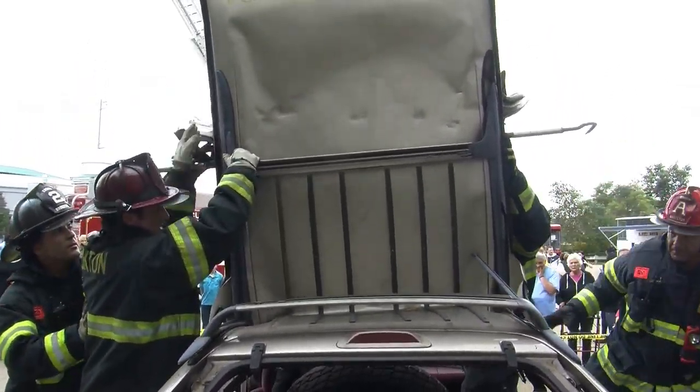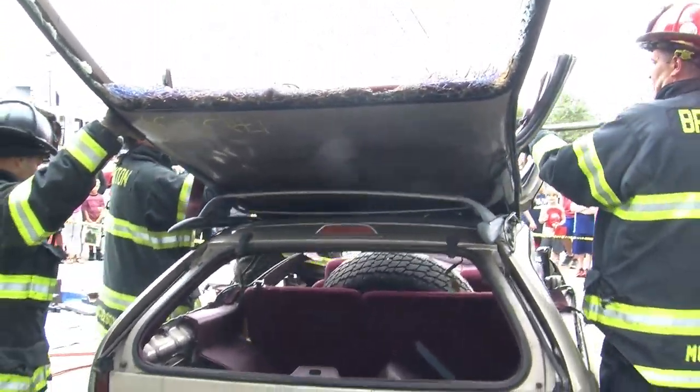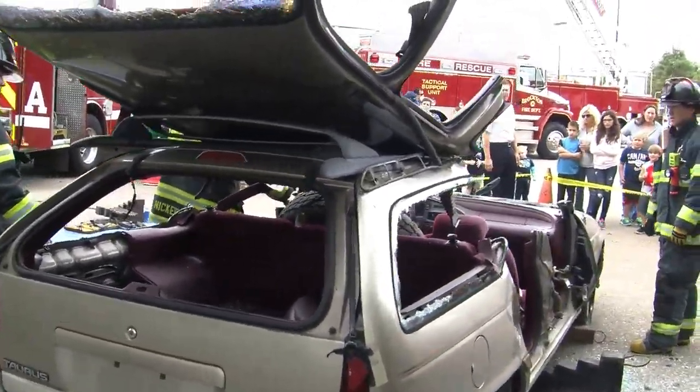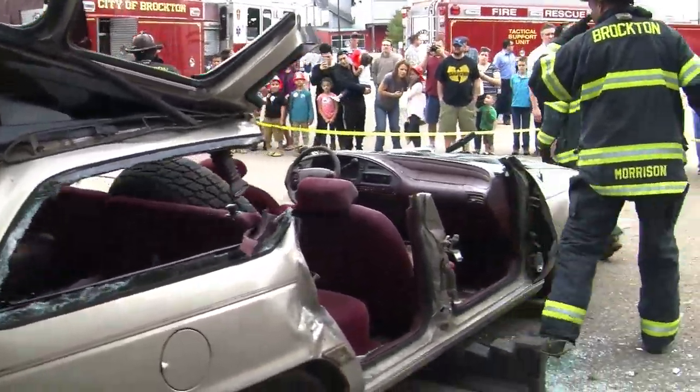They'll pull that roof right back. You've got to remember — if we're working on your car to get you out of it, a lot of times you're not going to have much left of your car afterwards, unfortunately.